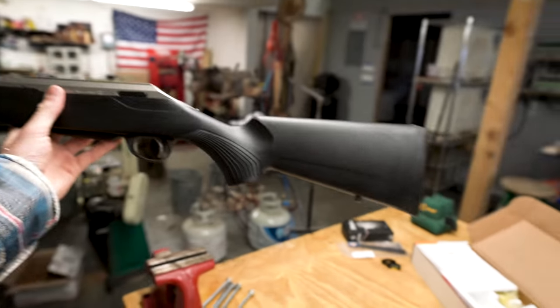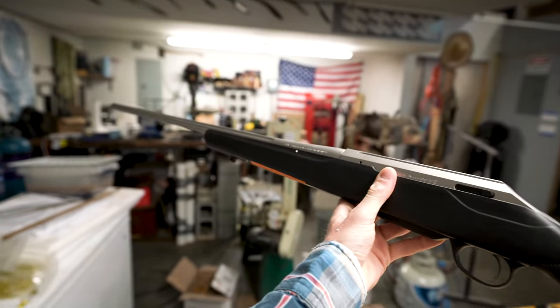MOA stands for minute of angle. What that means is the gun is capable of shooting a 1-inch group at 100 yards, a 2-inch group at 200 yards, 3-inch at 300, and so on. At 1,000 yards the gun is capable of a 10-inch group — and in hunting terms, a 10-inch group would be inside the vitals of any Western big game animal I've ever hunted.